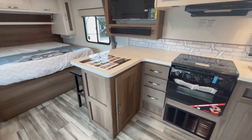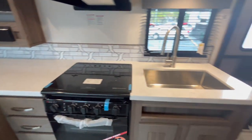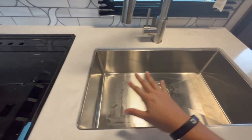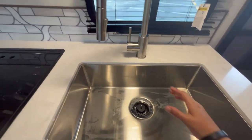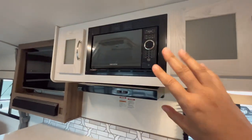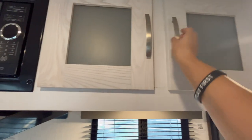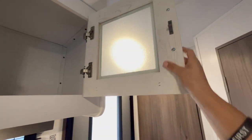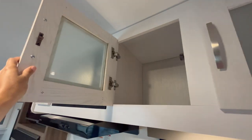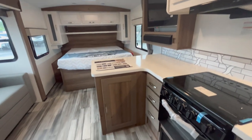Starting with the kitchen — you have a solid surface countertop in the Twilight. That's a big deal at this price point; you can actually prep on it, use it, get it dirty and wet, clean it up, and you don't have to worry about it swelling. Large farmhouse sink — I love this with the pull faucet. You have a window here you can open, a vent with a microwave above the stovetop. The new cabinets are really nice; they've gotten rid of the wrap and also changed the glue on the wood panels.